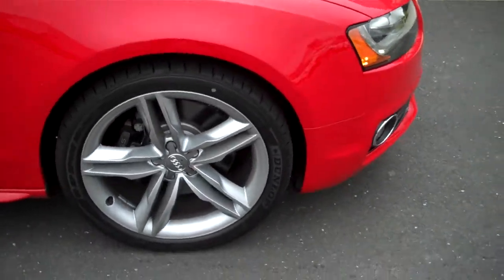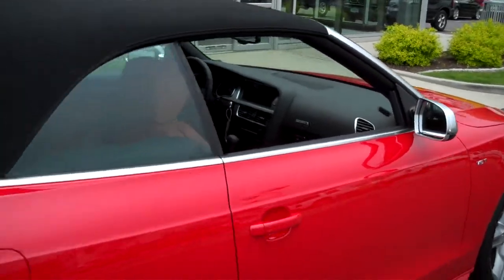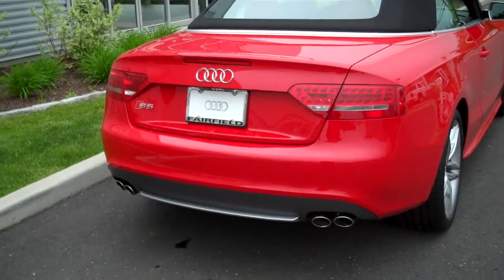19-inch 5-star wheels. And, of course, brilliant red. Quad-tipped exhaust with LED rear tail lamps.